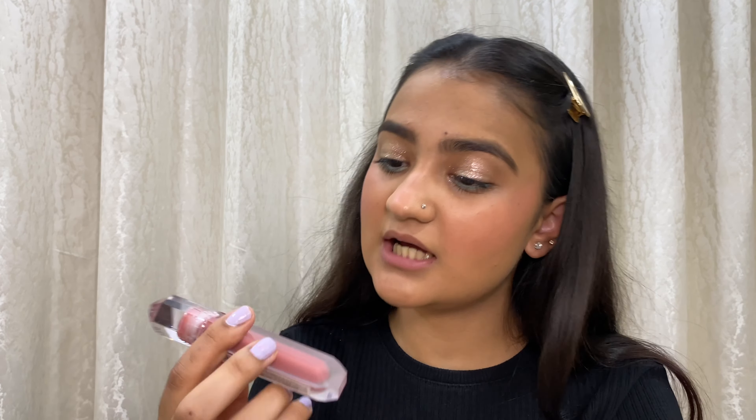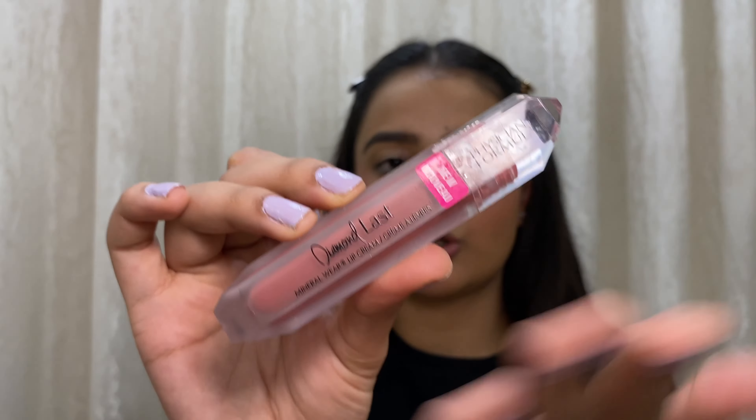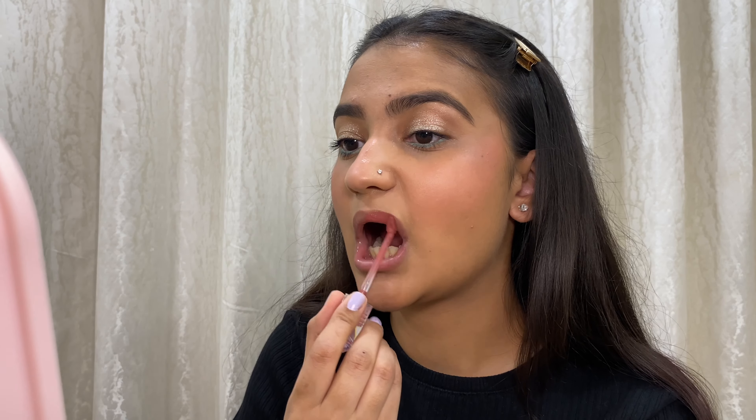This next one is from Physician's Formula — this is called their Diamond Last Lipstick with a diamond packaging. It's in the shade Rose Quartz. It's exactly the same color as the last ColourPop lipstick but with a more comfortable formula. It's so nice! It starts creamy and then moves towards matte, but it's very very comfortable — I literally can't even feel that I have something on my lips. This color goes with every look.